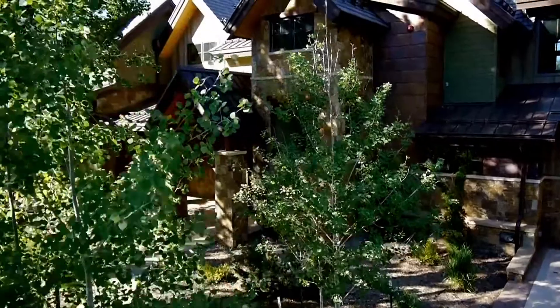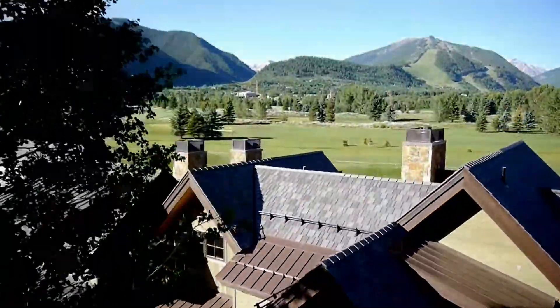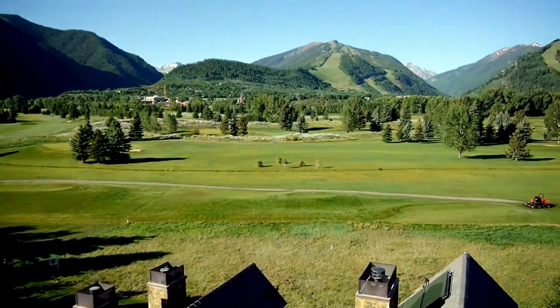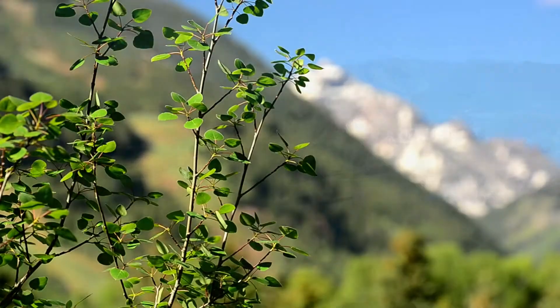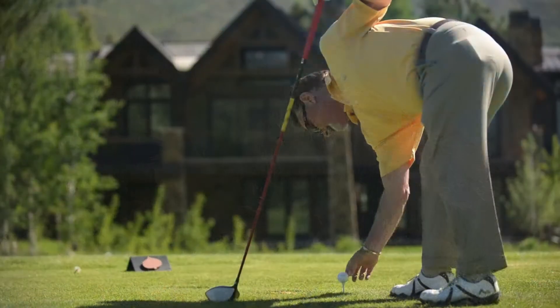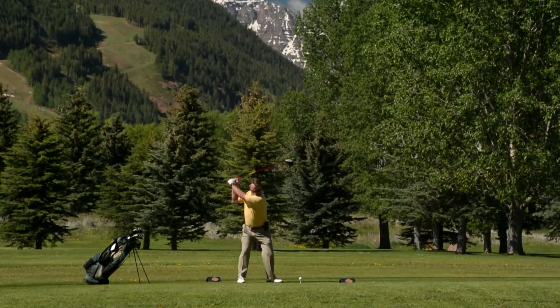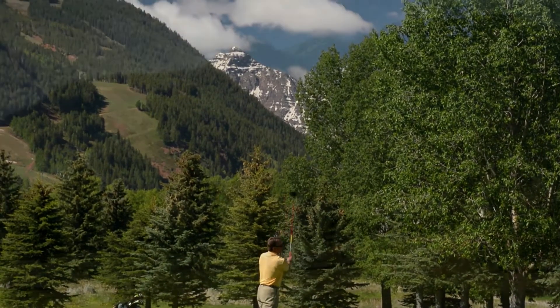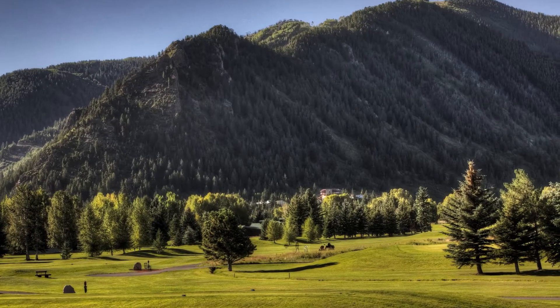Iconic views of Aspen Mountain, Aspen Highlands, and Buttermilk Ski Areas create an unforgettable panorama, and 14,000-foot Pyramid Peak will never let you forget you're in the heart of the Rockies. Tee off just steps away from the flagstone patio, or in the winter gear up beneath the covered patio next to the outdoor fireplace for a serene tour of the cross-country ski trails that are groomed daily.